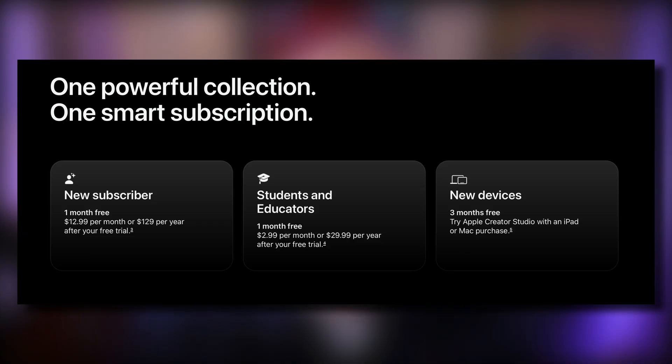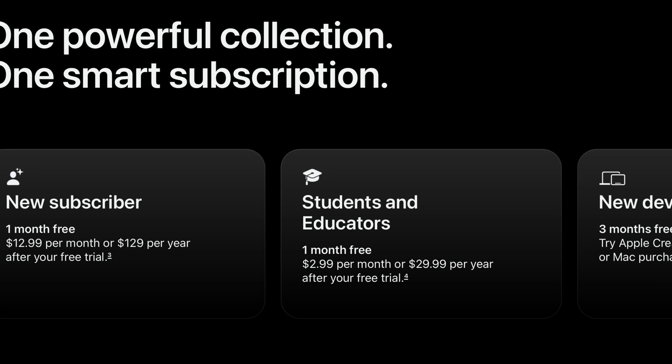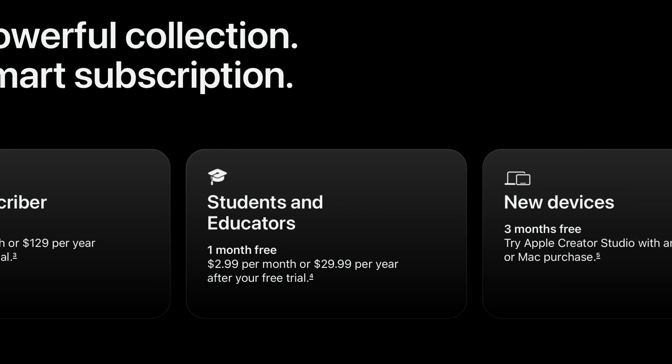This makes me wonder about those who have an existing subscription to Logic Pro for iPad. Apple doesn't spell this out in the press release, but the inclusion of Logic Pro and Final Cut Pro on iPad inside Creator Studio strongly suggests that the standalone iPad subscriptions — currently $5 / £5 a month or $49 / £49 per year — may cease to exist. This isn't stated explicitly, so we'll just have to wait and see when Creator Studio lands on January 28th.